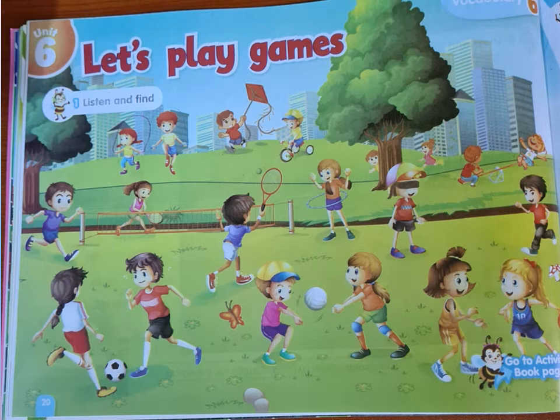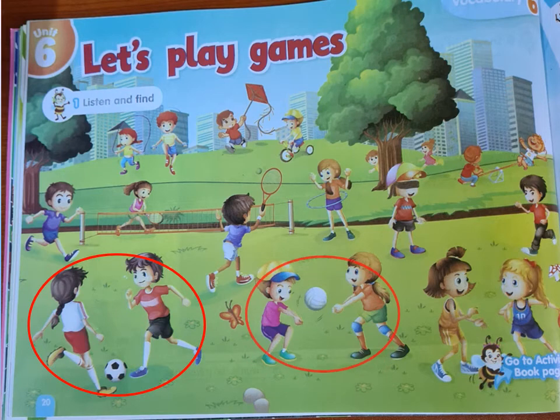Please open page 20. You will listen to the name of the sport I am saying and you will circle the right answer. Number one: who is playing football here? Can you see someone playing football? They are playing football. Number two: who is playing volleyball here? Can you see them? They are playing volleyball.